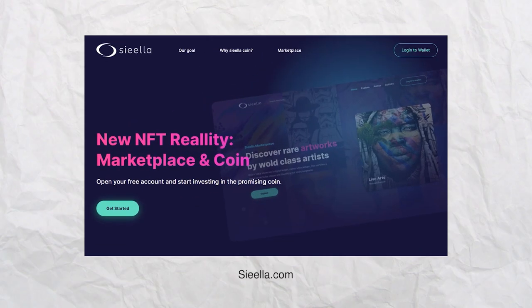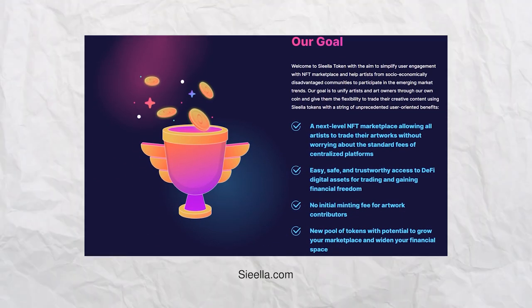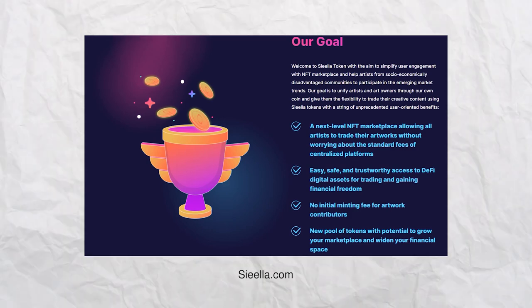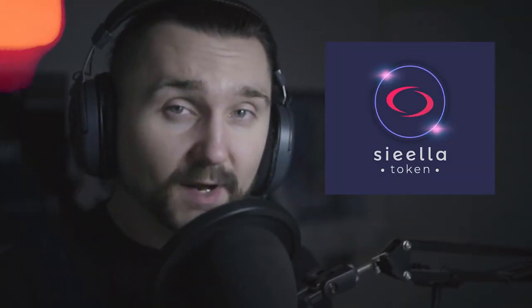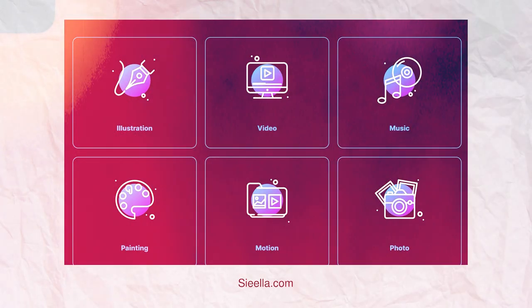After some research, I came across a project that promises any digital creator to mint their NFTs for free. Siela.com features a new NFT marketplace currently developed on the Ethereum blockchain. The social mission of the project is inclusion and support of artists from socio-economically disadvantaged communities. Currently under construction, the project aims to create its own token — the Siela token — and develop its own marketplace where everybody could mint NFTs for free. The Siela token should also be available for exchange on Uniswap decentralized exchange.